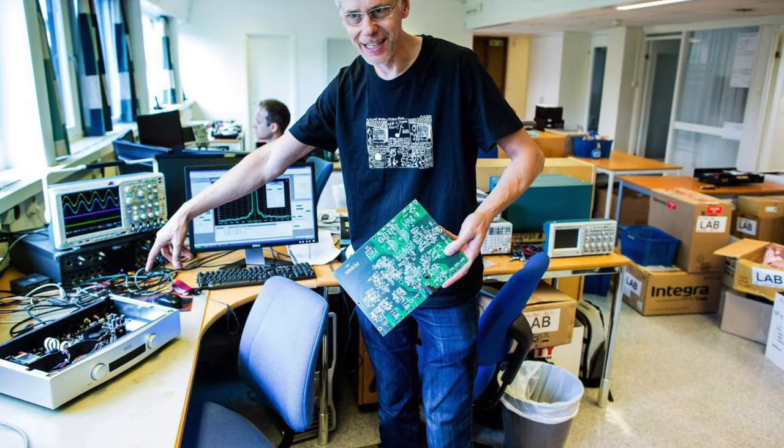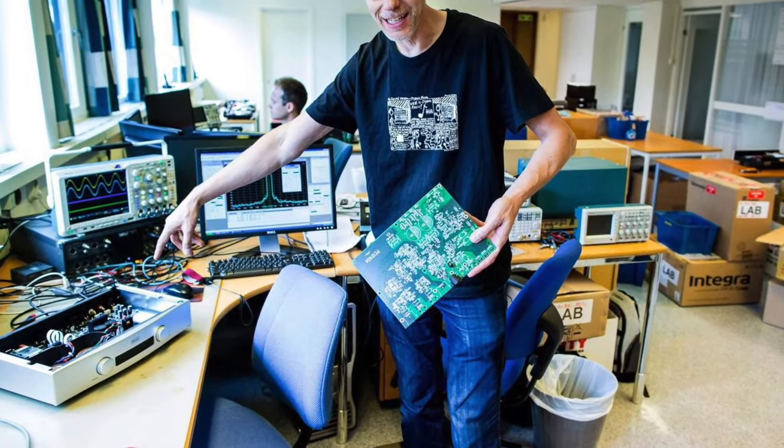The 90s were a truly tumultuous time for us, but for a Norwegian guy named Bent Holter, it was just the beginning. He founded the Hegel company, and he had some pretty good reasons to do it. Its principles were based on the thesis he wrote at the university, with a title sounding something like 'Reducing Harmonic Distortion in Amplifiers with a High Damping Factor.'